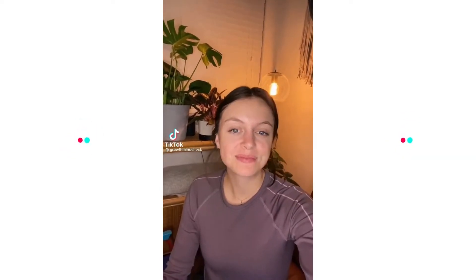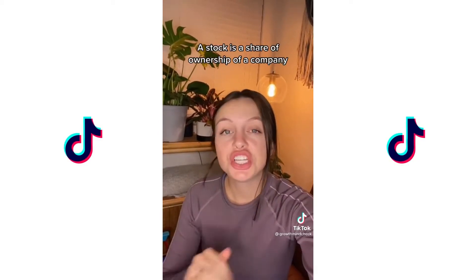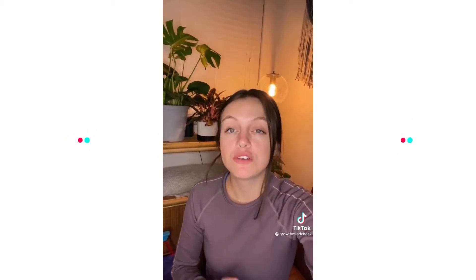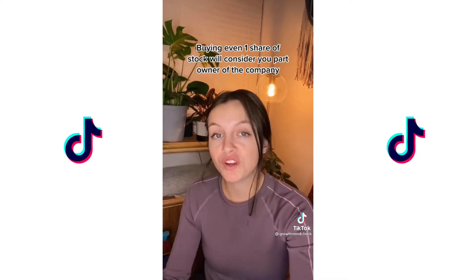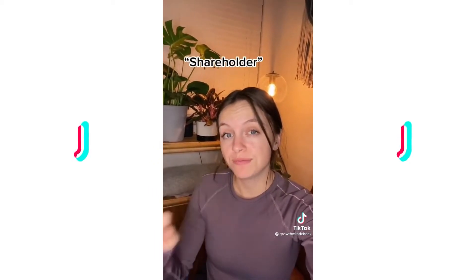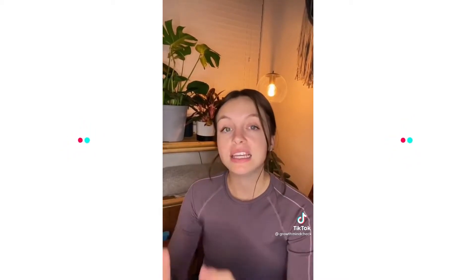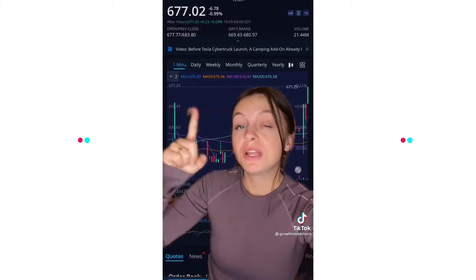The very basics part one: what even is a stock? A stock is a share of ownership in a company. So if I were to buy 100 shares of Tesla, I am then a part owner in Tesla — this is also referred to as being a shareholder. Another way to think of this is to think of each company as a pie, where each slice is a single share.